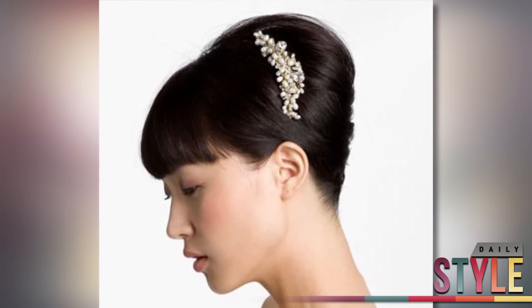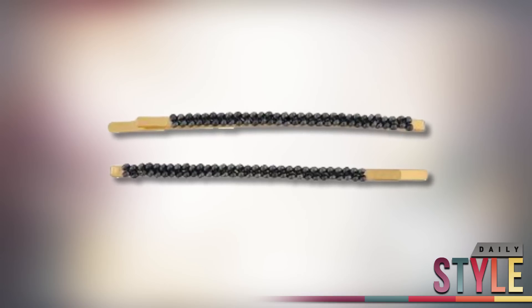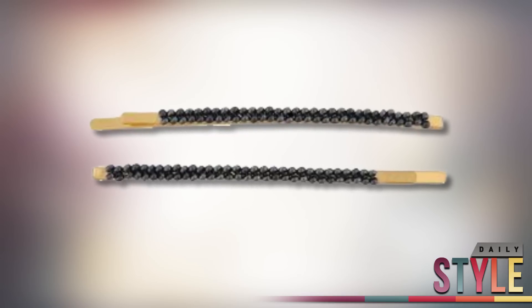And if you want something simple, embellished bobby pins are a great way to go. Forever 21 has some fantastic ones for only $2.50.